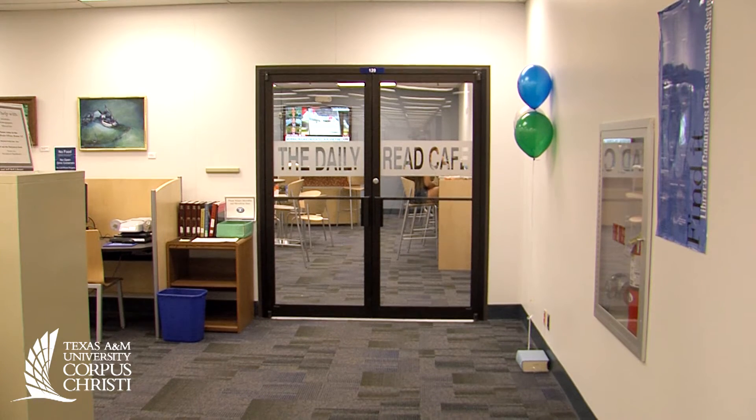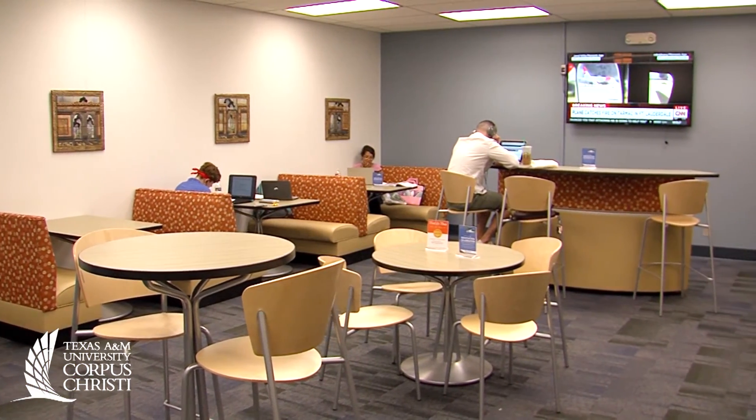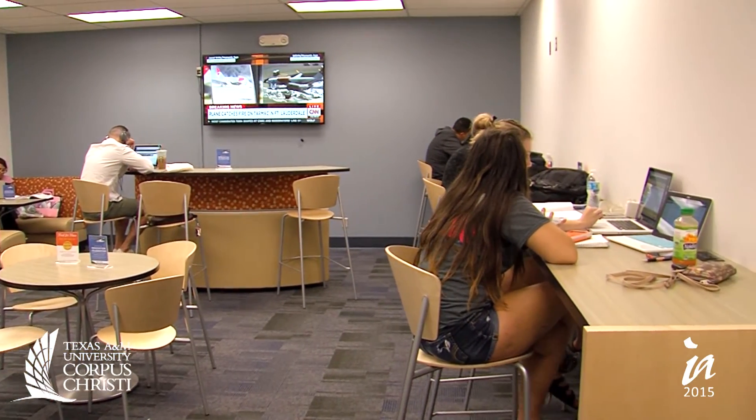The library was always very strictly no eating and no drinking, but when you're working on a paper for eight hours sometimes you might need to take a break and refuel. So we now have the Daily Read Cafe — it has vending machines, and it's a brown bag style. We have a Subway adjacent to our building and a Starbucks across the way, so now you can bring food in and take that study break without having to leave the library.